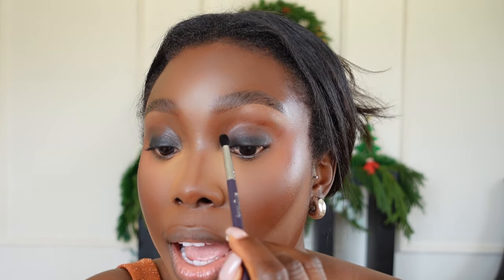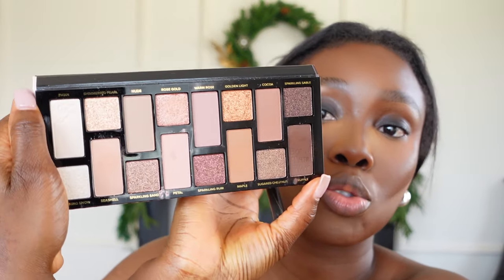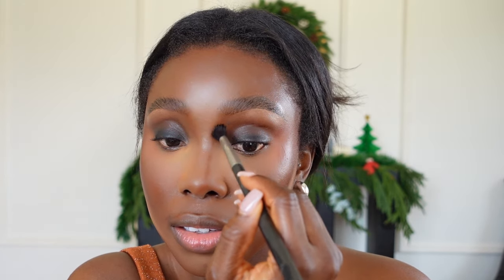Now that we have something that looks good, we're going to the exciting part. Going in with a brown shadow from the Bondi Sway eyeshadow palette — I love this palette so much, it's the Natural Nude palette — using this MAC brush. The shade I'm using is called Truffle, going into my crease and blending out any harsh lines.